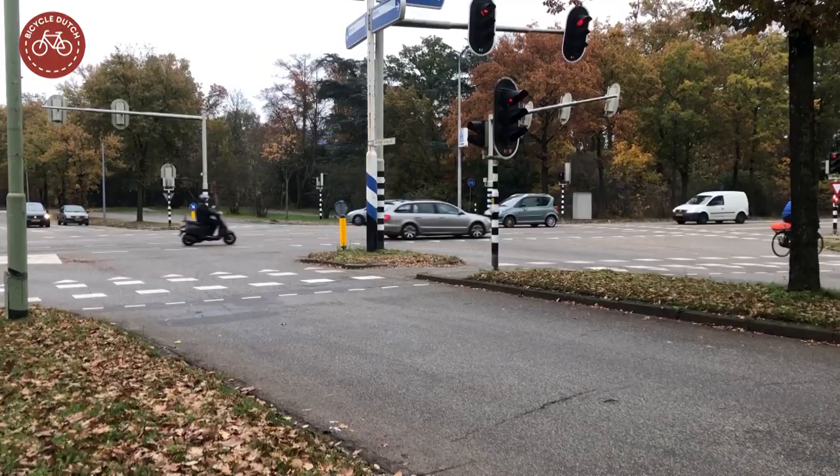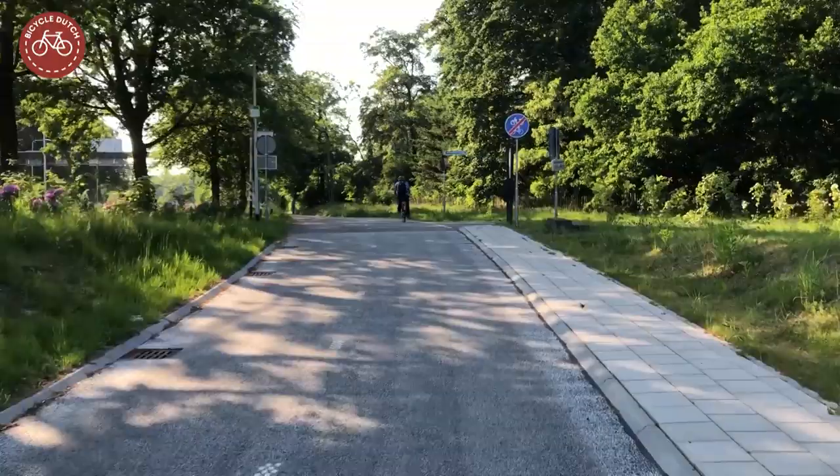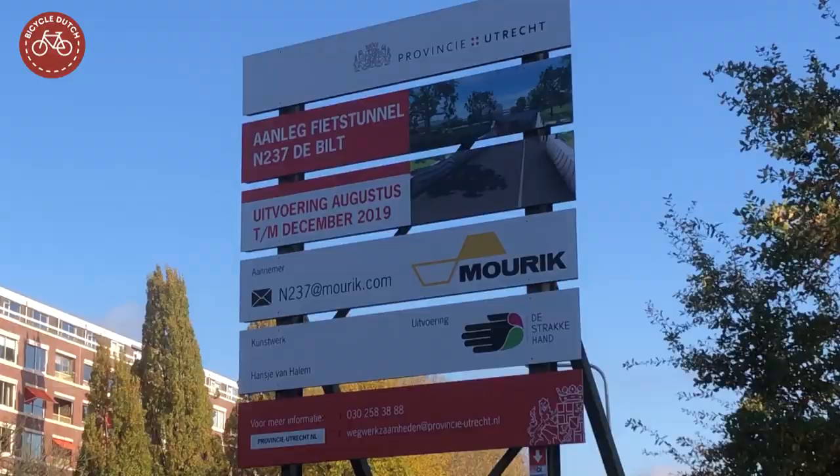The tunnels were supposed to increase traffic safety for cycling as well as driving. Secondly, they would decrease delays for buses. And thirdly, they would make the main cycle network more comfortable and also faster due to the removal of traffic lights.